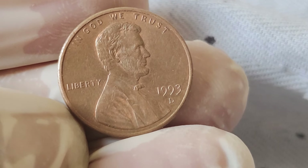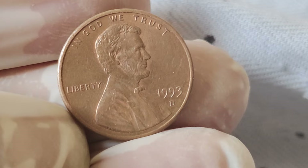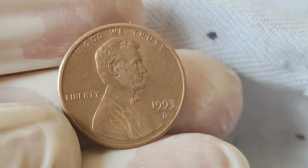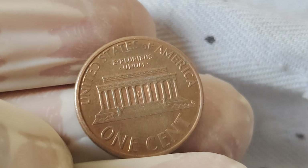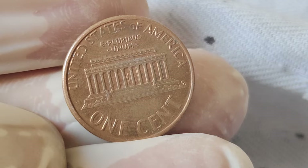The 1993 Abraham Lincoln penny was minted to commemorate the 125th anniversary of Lincoln's Emancipation Proclamation. It features a stunning portrayal of Abraham Lincoln on the obverse side, with the words 'In God We Trust' and 'Liberty' inscribed. On the reverse side, you'll find the Lincoln Memorial, along with the words 'United States of America' and 'E Pluribus Unum.'